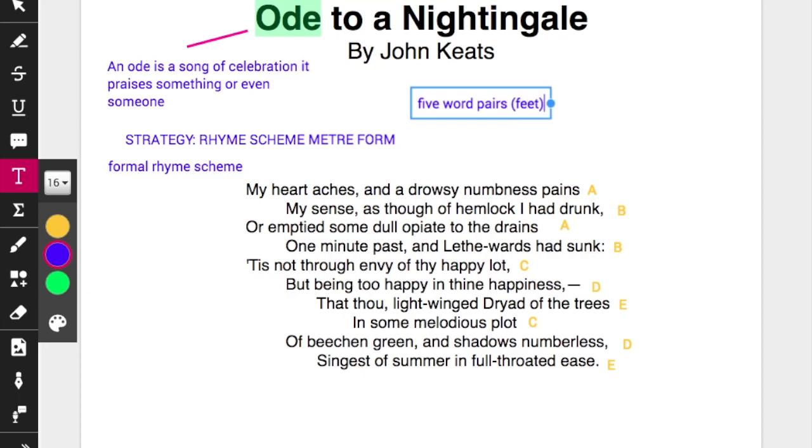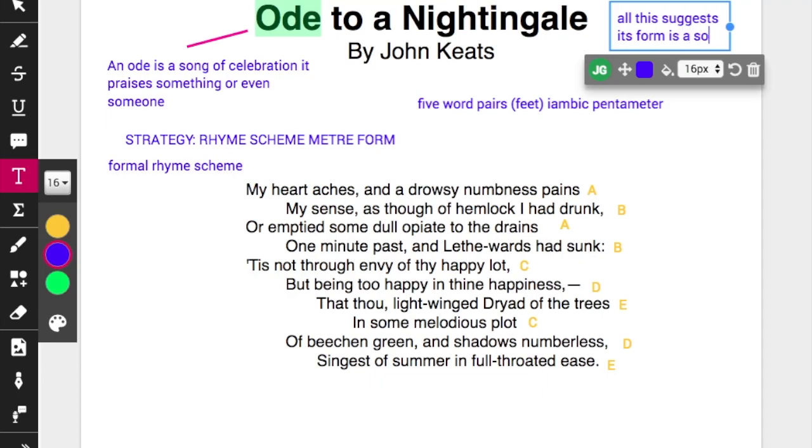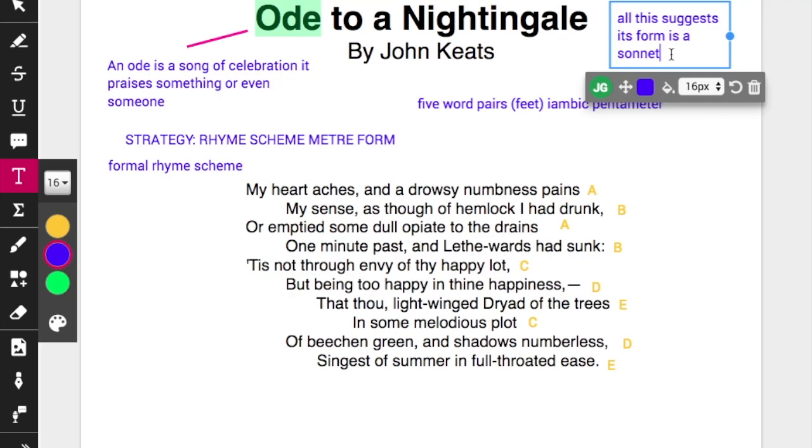That is known as iambic pentameter, 'pent' being ten. It's difficult — people don't always read according to the stress that the poet might have intended. But in terms of strategy, these two things — the rhyme scheme and the iambic pentameter — suggest a sonnet. But a sonnet is a 14-line poem, and this is only a 10-line stanza. So it works like a sonnet, has the form and rhyme scheme of a sonnet, but in the end it isn't one.